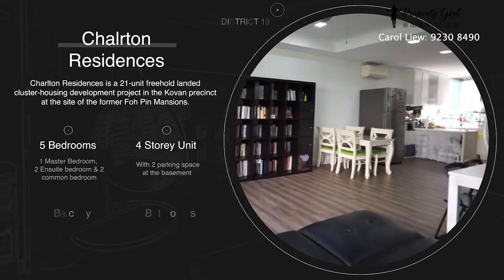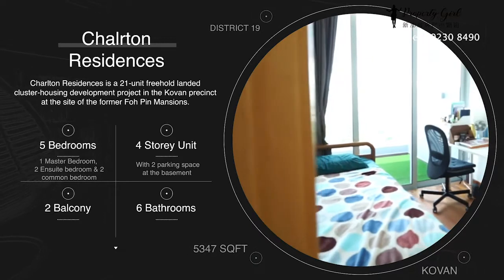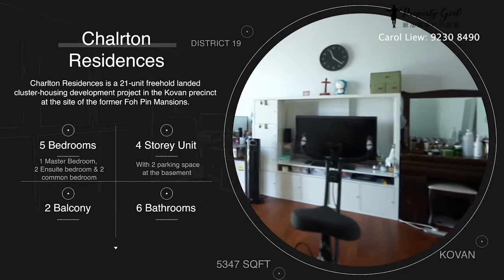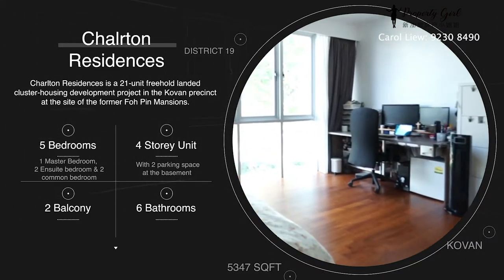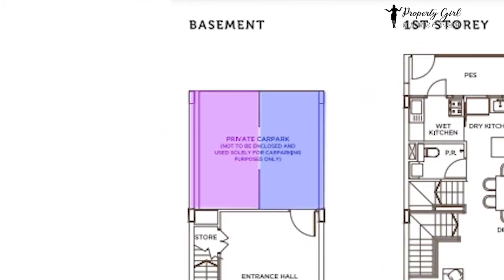This elegant four-story unit with a basement and two balconies consists of one huge master room, two bedrooms en suite, two common bedrooms, six bathrooms and one helper's room. There are also two large parking spaces right at your doorstep.